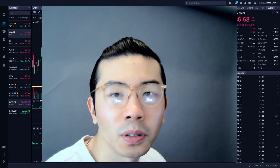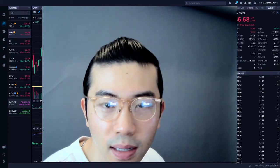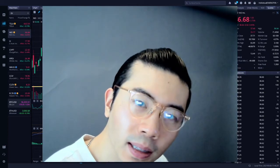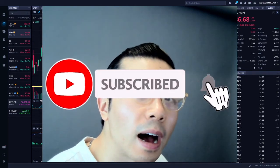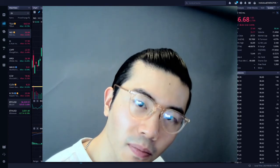Thank you so much for joining me today to go through the Tesla technical analysis. Please hit the like button, the subscribe button, and the bell notification. Appreciate you guys dropping by — stay tuned for the next video. Thank you.